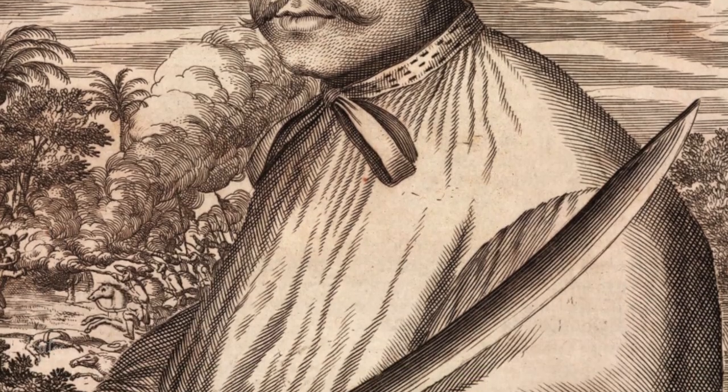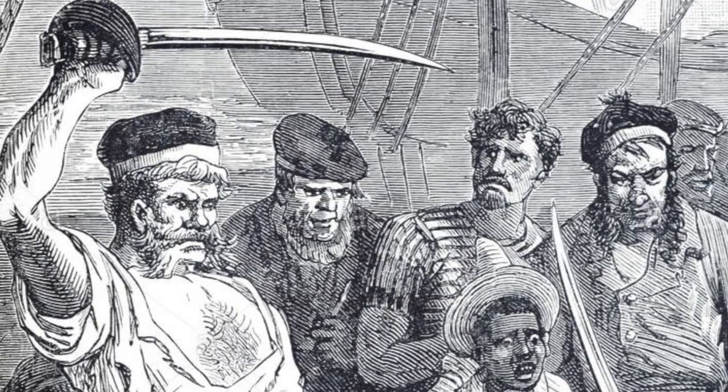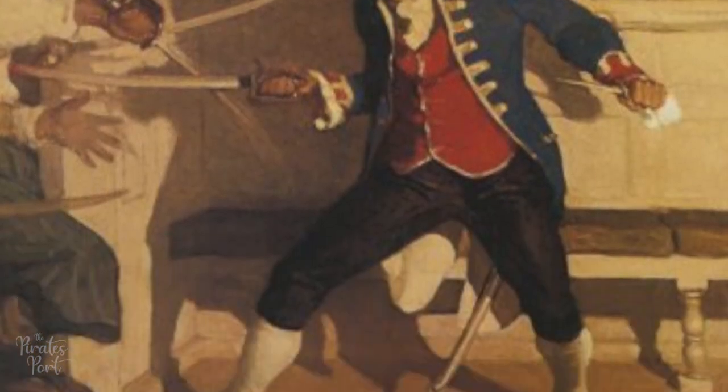Arguably the most well-known pirate weapon was the cutlass, which is a short, broad saber used for slashing attacks. Cutlasses had either straight or slightly curved blades, sharpened on one edge, and often had a basket-shaped guard. These weapons were very popular during the golden age of piracy and extremely common on a ship.